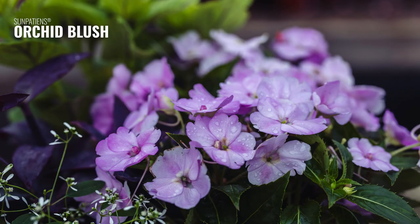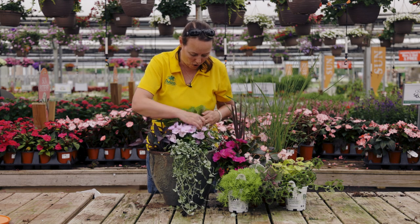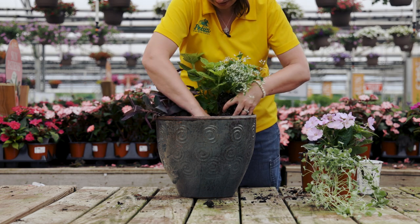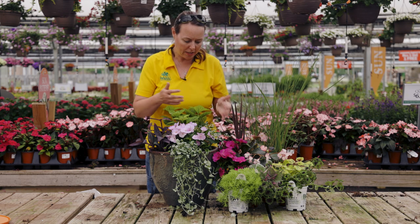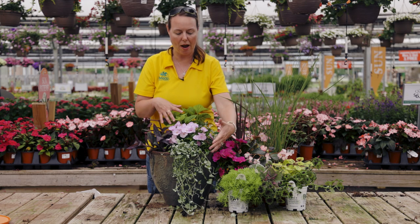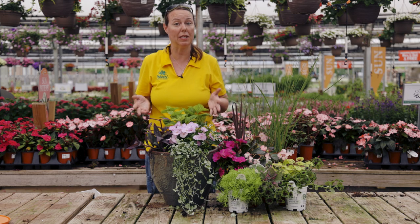Of course we have the Sun Patience here in a beautiful orchid color — a beautiful purpley pastel. Then hiding a little bit is Euphorbia, your white Euphorbia. It's one of those plants we didn't know how diverse it was going to be until we started growing it, and we found out it can tolerate full sun to pretty much full shade and still bloom and fill out. We love how the Euphorbia fills through the other plants and pokes its head out all over the container, creating a beautiful white gauzy or lacy look around the plant material.